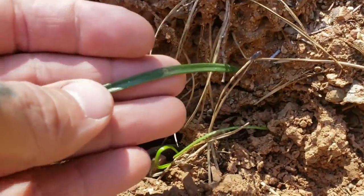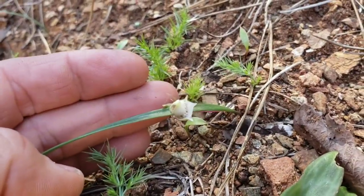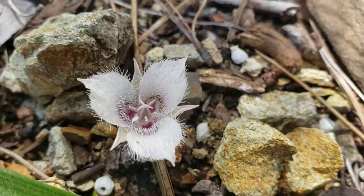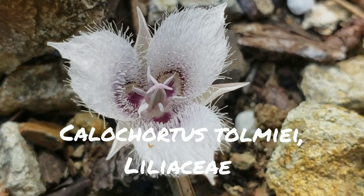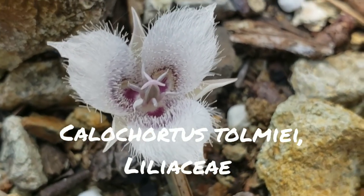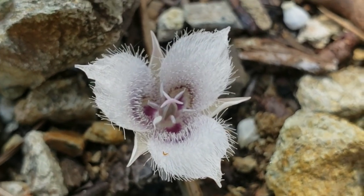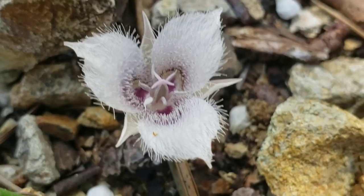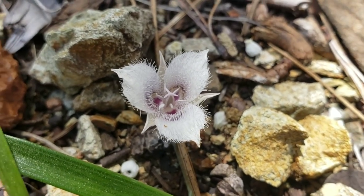This is a Calochortus — same family, Liliaceae, real nice lilies. There's Calochortus tolmiei up close and personal. What a wonderful genus — lots of speciation in California. Dozens upon dozens of species, many of them rare, many of them endemic to small regions — narrow endemics. A lot of them very localized.